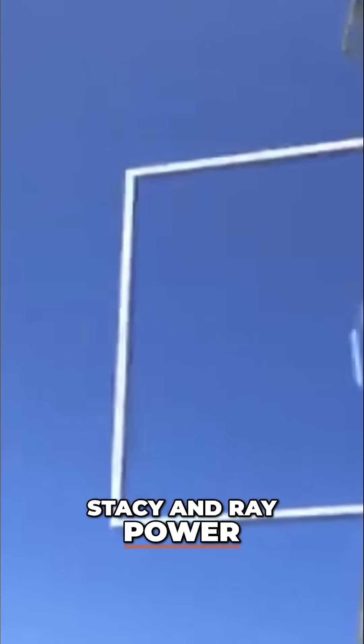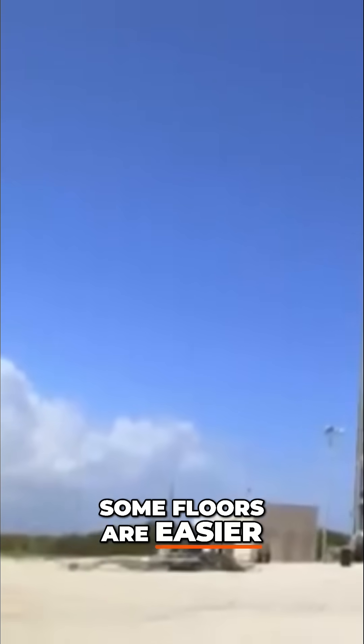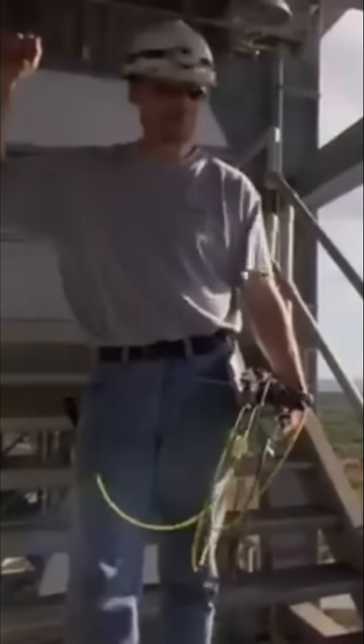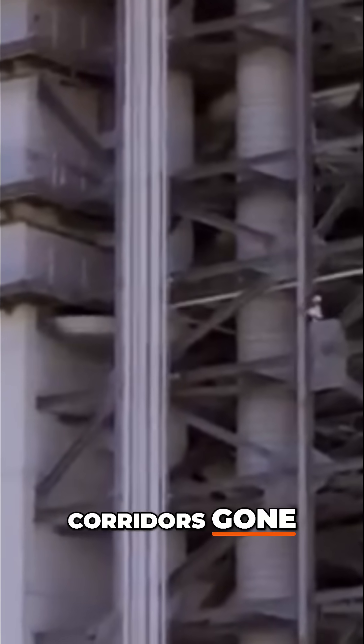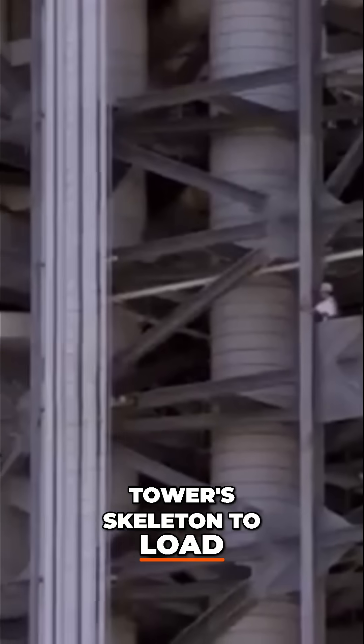Stacy and Ray power through loading the 11th and 7th levels. Some floors are easier to access than others. The whole three row, you gotta tie off and you gotta walk the steel — there's no way to get to it. With the catwalks and access corridors gone, Stacy is forced to the edge of the tower's skeleton to load. It's slow going.